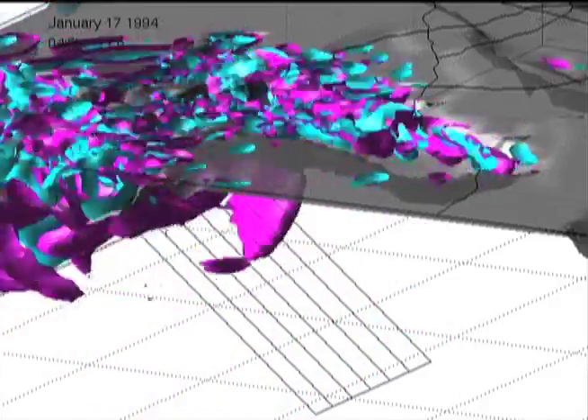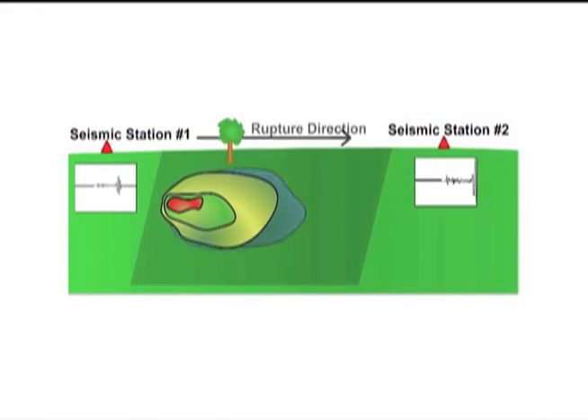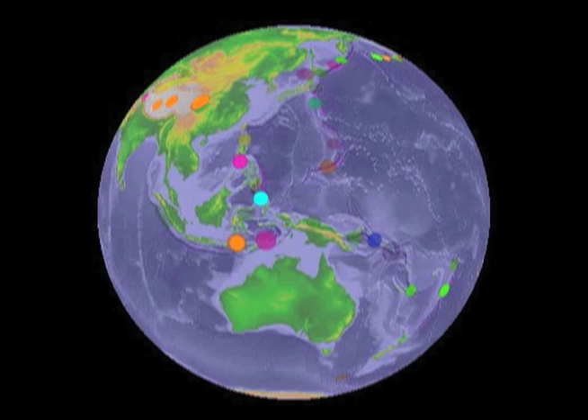Is it possible to predict earthquakes? Detecting earthquakes and predicting earthquakes are two different things. When the earthquake occurs, the shaking happens and waves travel out throughout the earth, just like when you throw a rock into a pond and the ripples spread out. Predicting an earthquake is a much more difficult thing to do, because in order to predict an earthquake, you'd have to know just exactly when the rocks were just about to slip or just about to break.